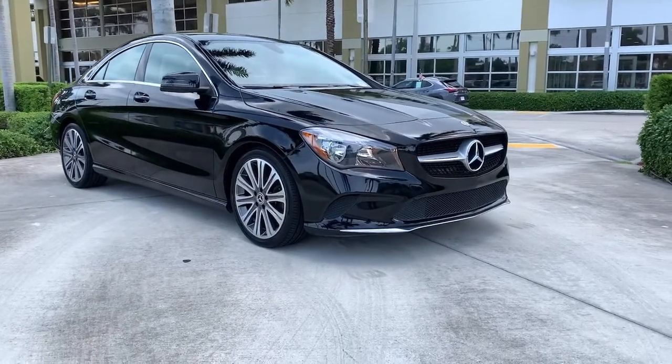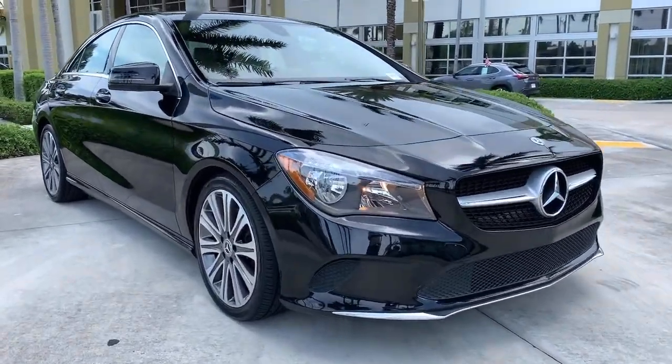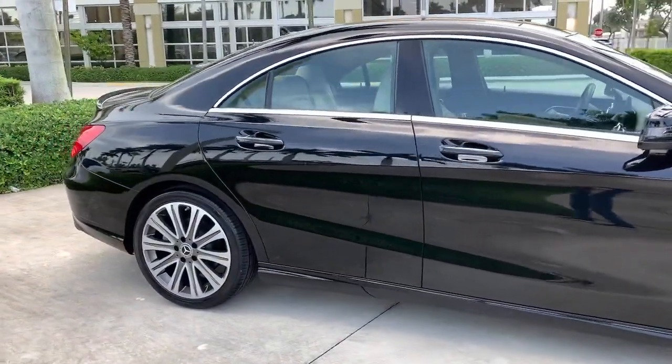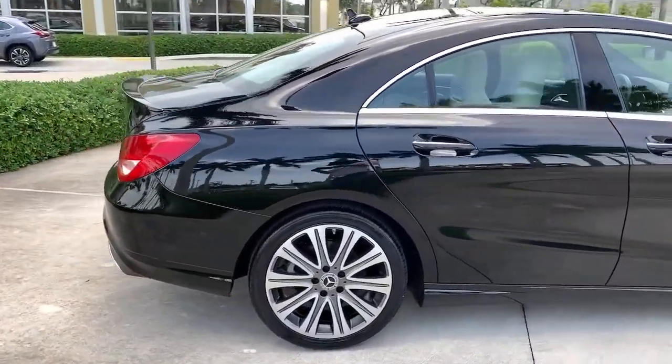Enjoy the view of this 2018 Mercedes-Benz CLA-Class. This vehicle is an outstanding buy with fewer than 35,000 miles on the odometer.